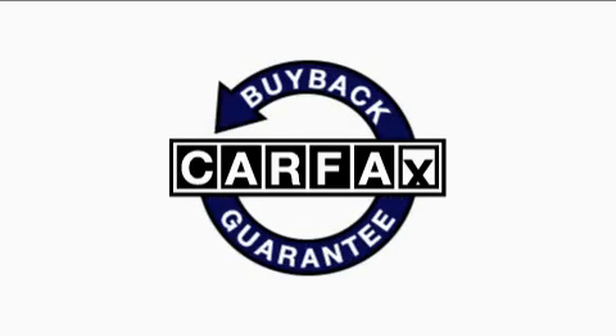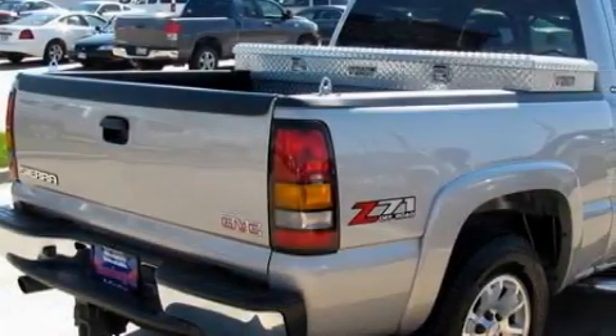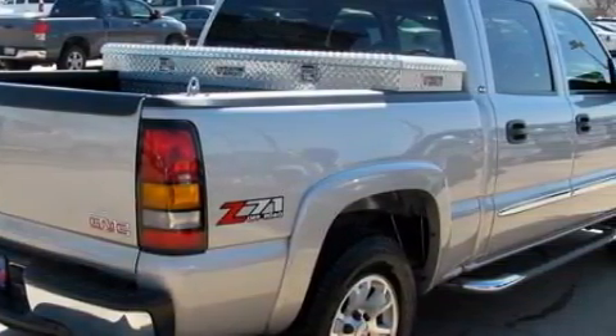Not to mention that this GMC qualifies for the Carfax buyback guarantee. This truck won't last long at this price. Call and arrange a test drive now.